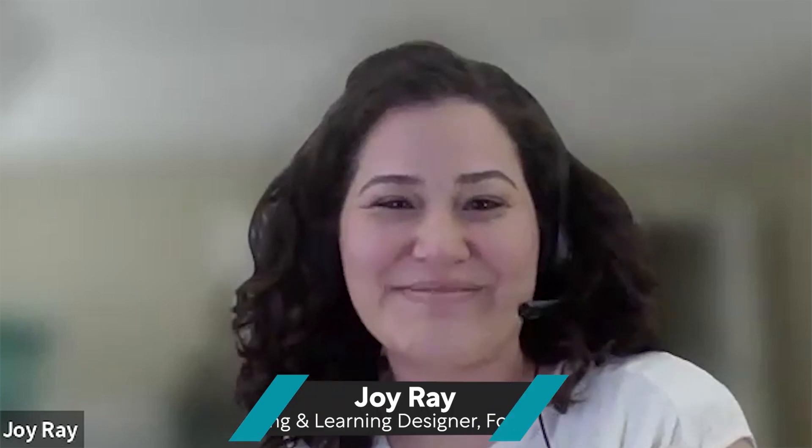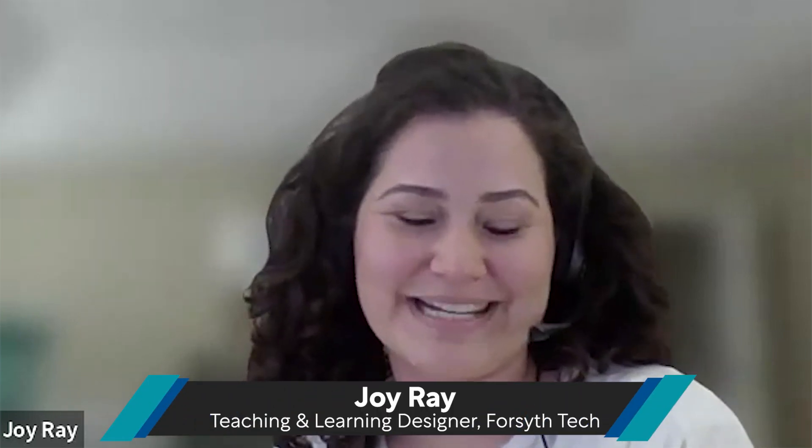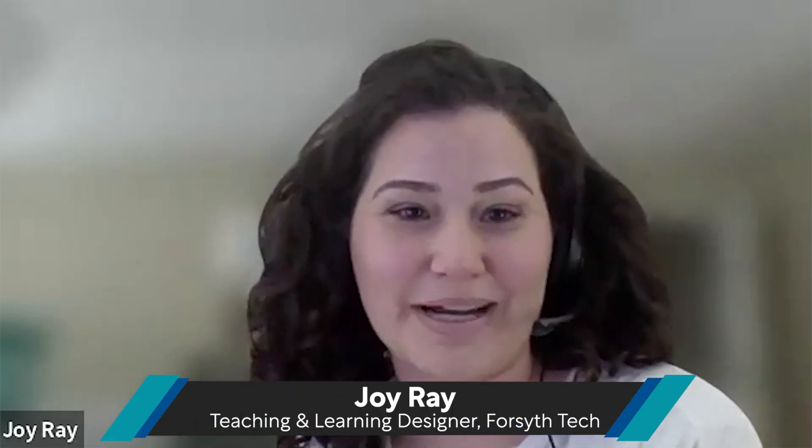Welcome, thank you guys so much for being here. This is our first podcast. We have Reggie with us from the Transportation Division, Lee from the Math area, and Vera from Health Sciences. They've all three been using Ultra since the Spring session, so welcome and thank you for being here and taking the time to answer some questions for us.